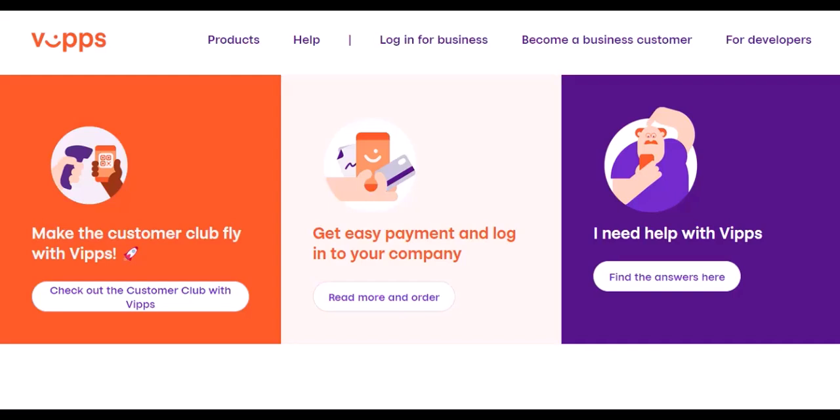What exactly can you do with Vipps? Here are just a few ways Vipps makes life easier. Person-to-person payments: settling up with friends for that weekend getaway, or splitting the grocery bill? Vipps lets you send and receive money instantly between accounts, all within the app.